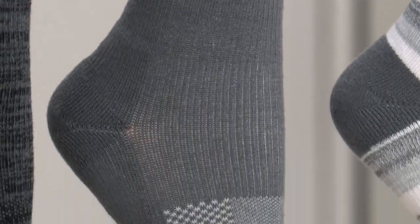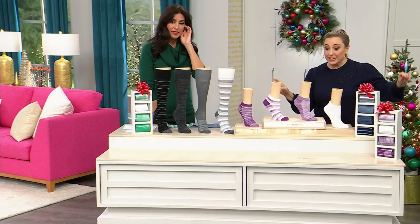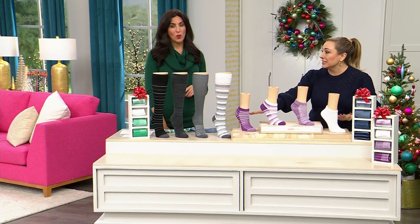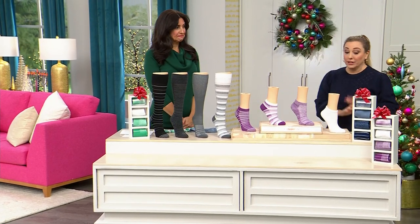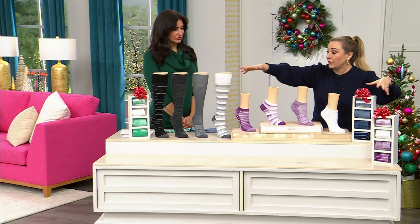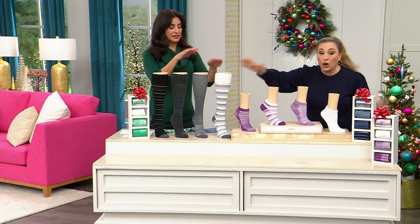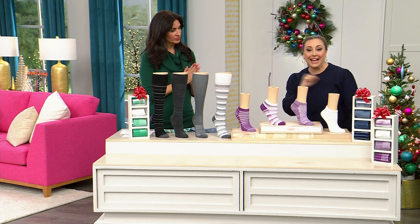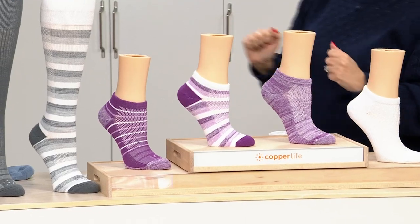Quick update: only 80 pairs left in the purple ankle. Over 26,227 have been sold, and there are only 80 pairs left in the purple ankle. All colors are available in both ankle and over-the-calf — which used to be called 'knee highs' but we call them over-the-calf now — though I guess that's the more scientific term.